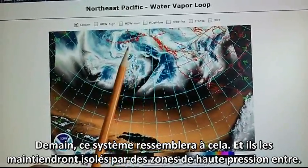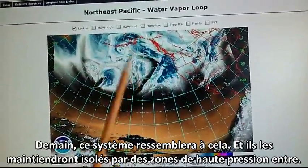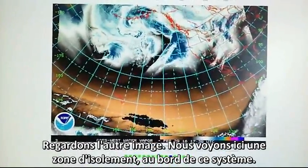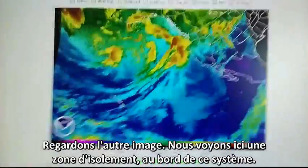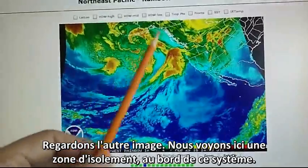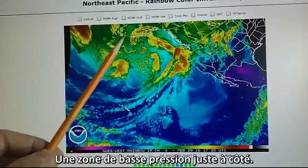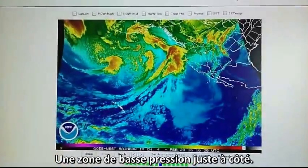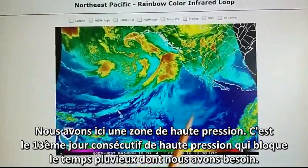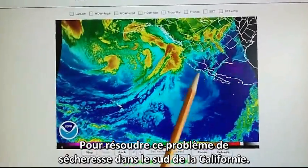Tomorrow this system will look pretty much like this one — it'll just wind around. They will keep these all isolated with high pressure in between. We can see right here that we've got an isolation margin all around the border of that one storm, so it will not mix with this low pressure right adjacent to it. We have high pressure here. This is the 13th straight day of high pressure blocking all this rainy weather that we need to solve this drought problem down here in Southern California.